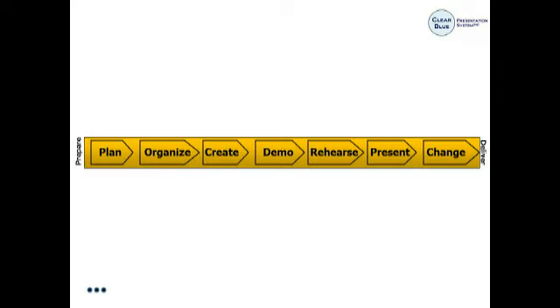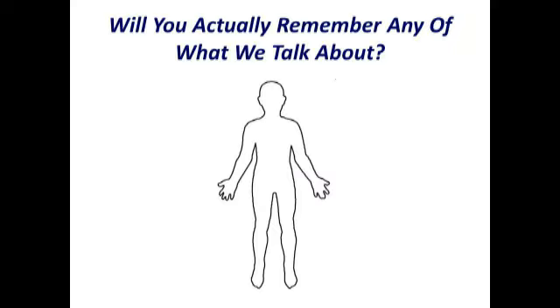The seven steps go: Plan, Organize, Create, Demo, Rehearse, Present, and Change. Here's my challenge — this is valuable information and somehow I've got to get this to stick in your head. There's a tattoo artist waiting outside... okay, no, that's not the best way to do it. I need you all to stand up for just a minute. Come on — I'm the presenter, you've got to do it. And don't try to get out of this in the back of the room, because I'm looking at you. I promise I will not ask you to introduce yourself to the people standing next to you.